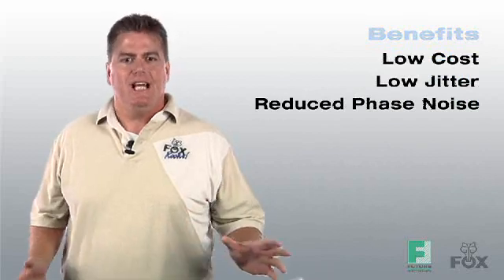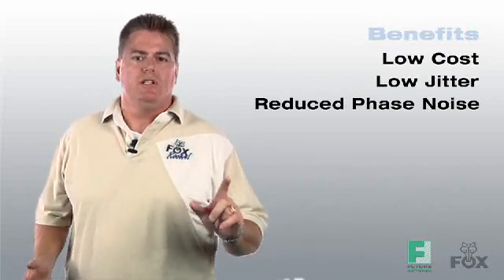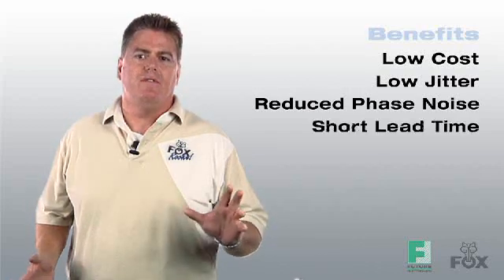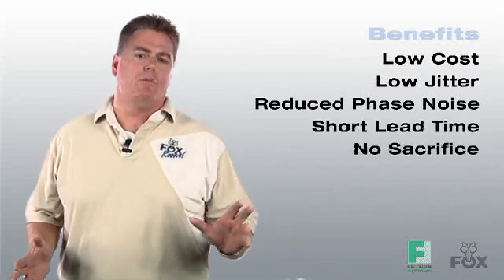Now let's take a look at some of the key benefits. The Expresso series of crystal oscillators utilize a family of application-specific integrated circuits designed to meet various specifications. The Expresso series are low cost and low jitter, which along with reduced phase noise is substantially lower cost than programmable oscillators and comparable to fixed frequency oscillators. Also, the configurable and modular design allows Expresso to offer very short lead times without sacrificing any of the required performance characteristics.